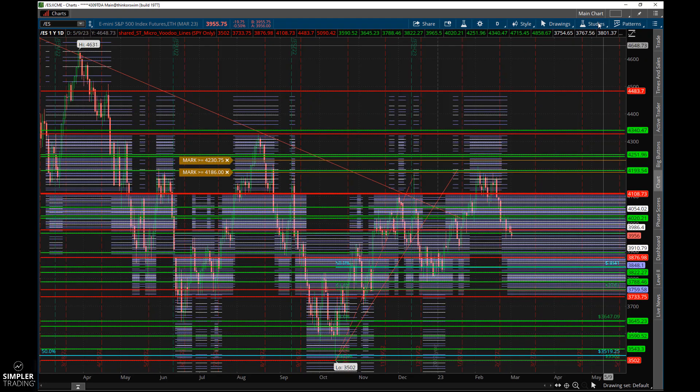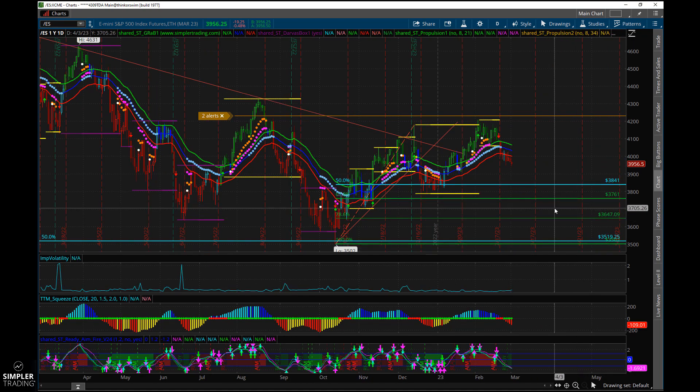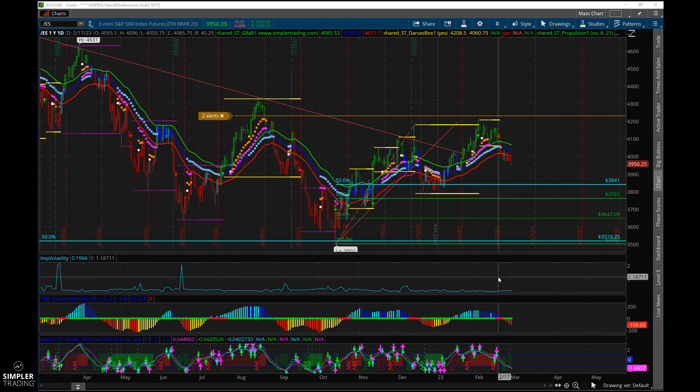Let me show you what I'm talking about. These lines are 34 EMAs, and we're at a point where we could bounce and resume, or break and resume these downtrends. I think we bounce first and then do that — but who knows, this market is so tough to read. It's been very, very tough, and with big data points coming out it's just really difficult right now.